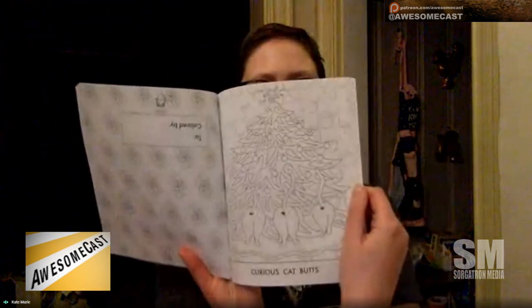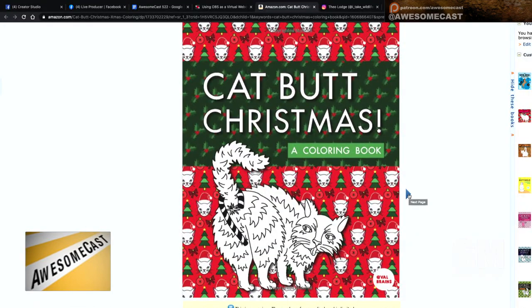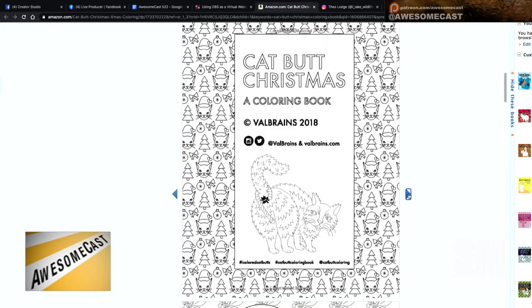The Catbutt Christmas Book, a coloring book. It has things like Curious Catbutt, also Crafty Catbutt, so a variety of holiday-style catbutt designs. Yeah, we got a few visuals here on the Amazon preview as well. Yes, this is available on Amazon.